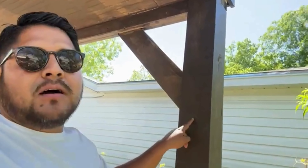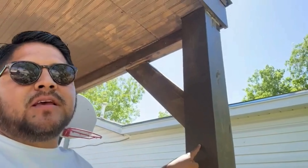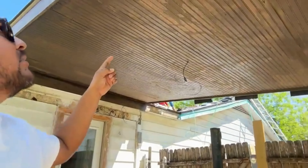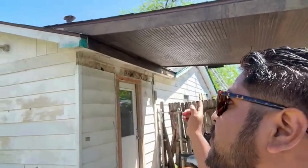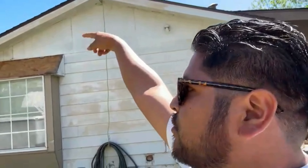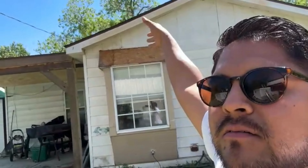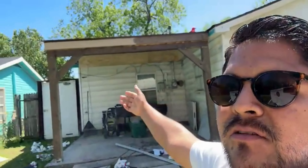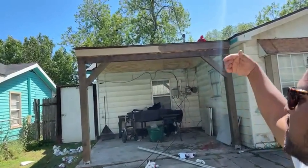Good afternoon guys again, I'm Angel with Blue LLC. As you can see, this is one of the patio covers that we did. We used a six-by-six, so it's very sturdy, and we covered underneath. We did this patio cover on top of the roof. I'm going to go up there so you can see how we created the valley, so now when it rains all the water is going to come this way.